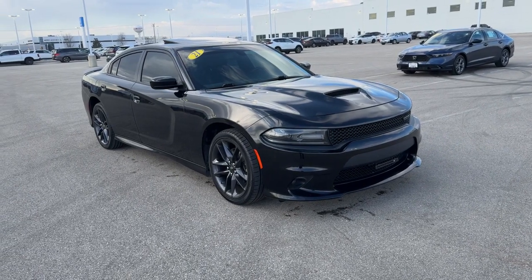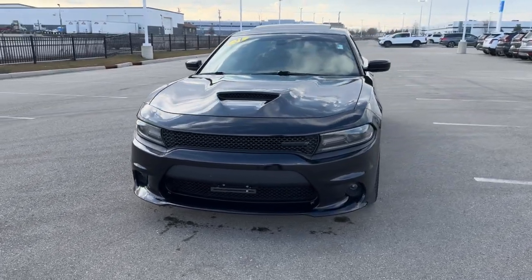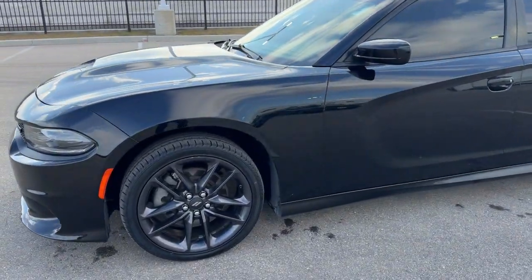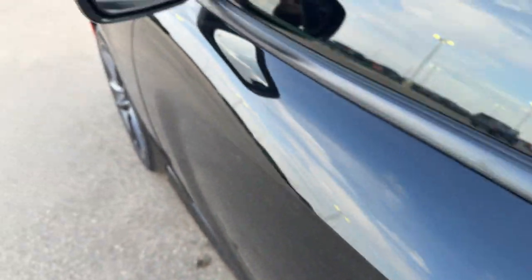Here we have a 2021 Dodge Charger GT, only 49,000 miles on this one, in pitch black clear coat. Nice gunmetal wheels, tinted front and back windows, keyless entry and remote start.